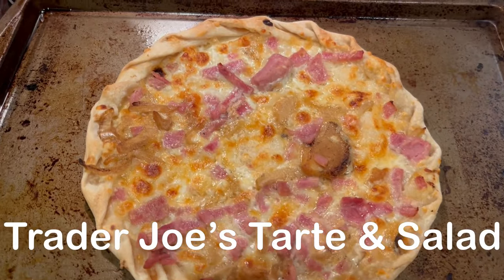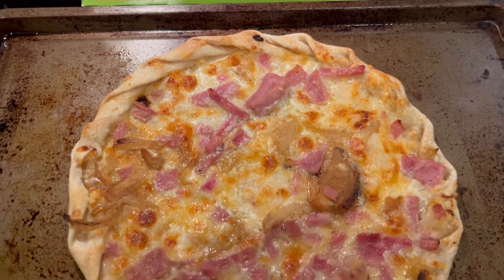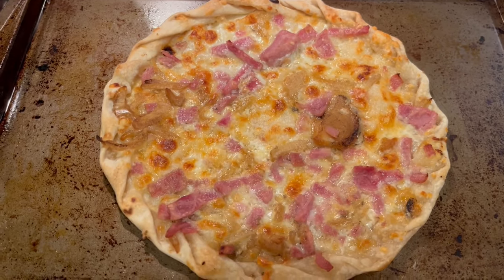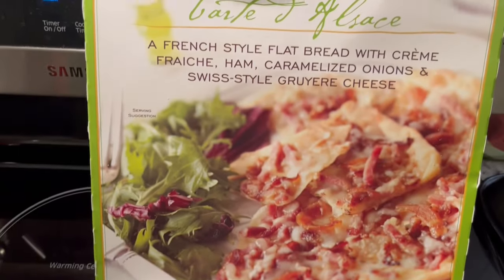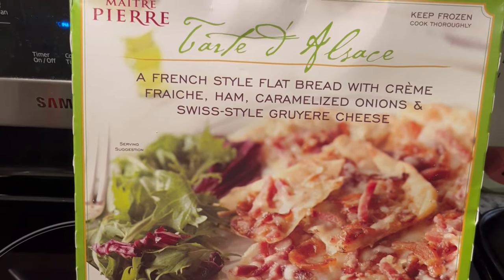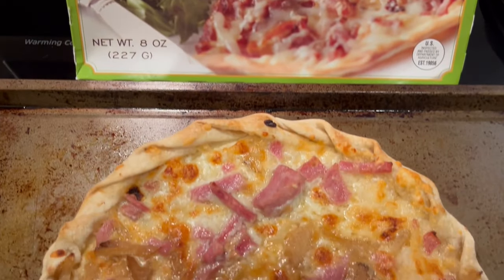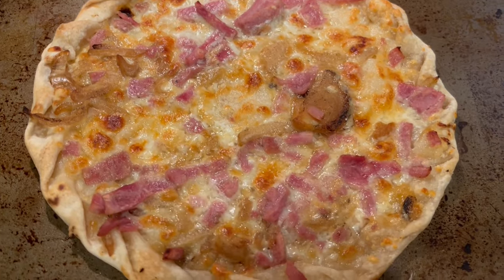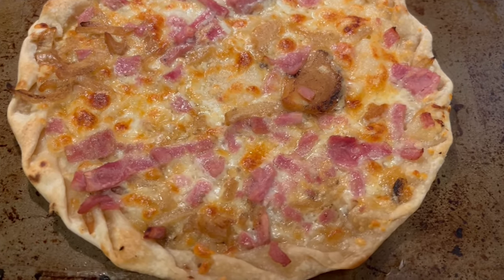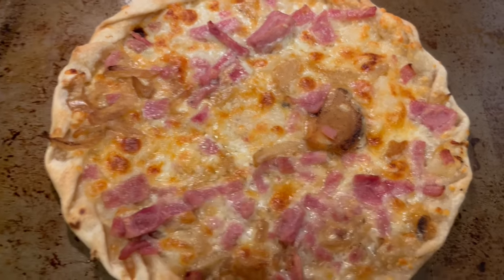Our dinner tonight is coming from Trader Joe's. I recently did a Trader Joe's haul and that video will be out soon. We are having one of our favorite tarts — it has caramelized onions and Swiss cheese and it is very, very good. You do have to bake it longer than the directions call for; it calls for 10 minutes but I always have to bake mine for about 15 minutes or so.